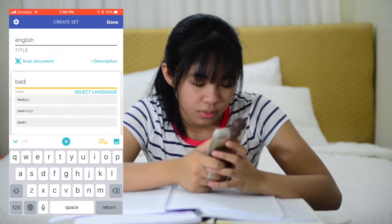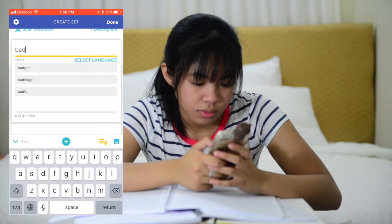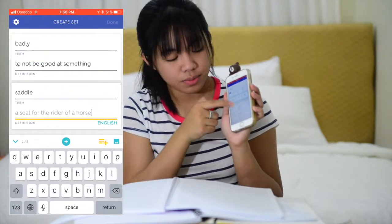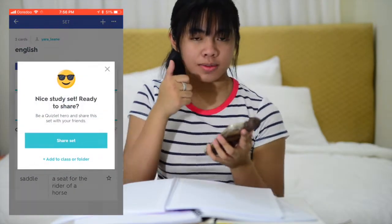You can give yourself your own tests to see if you're ready or not. And it will evaluate you if you're ready or not. It's really cool. So go ahead, download it. It's amazing.